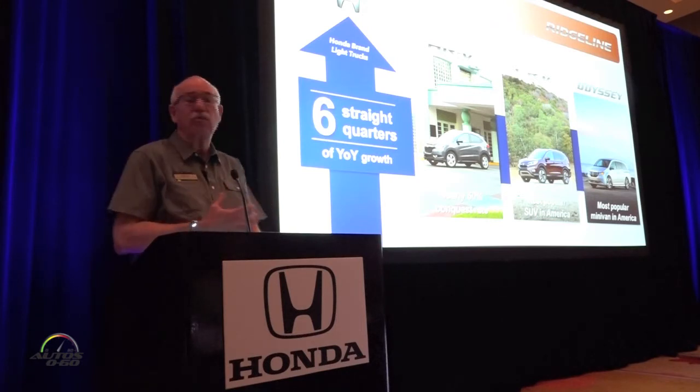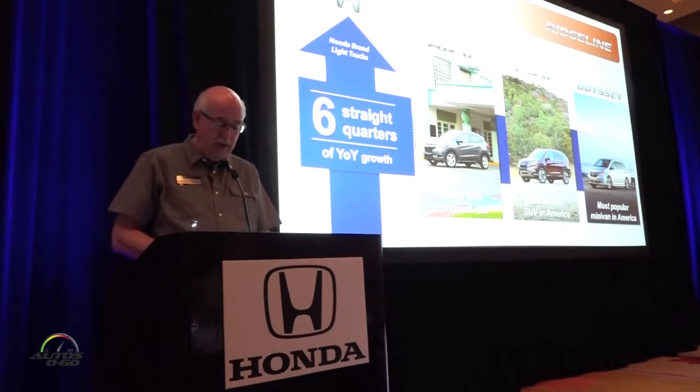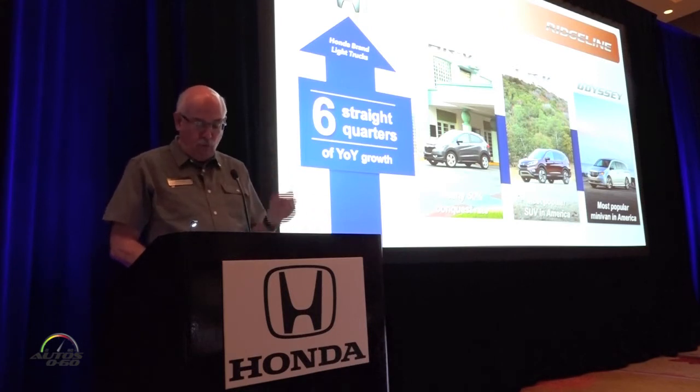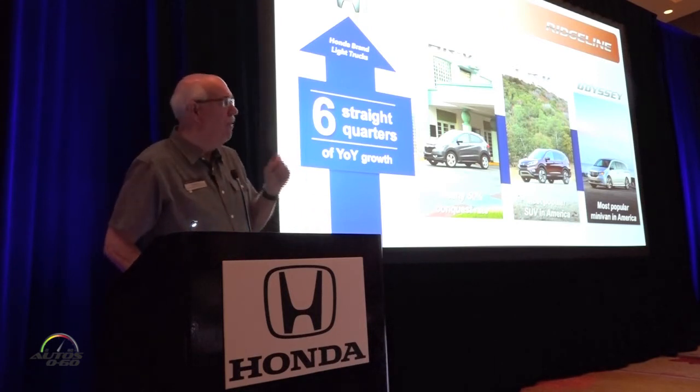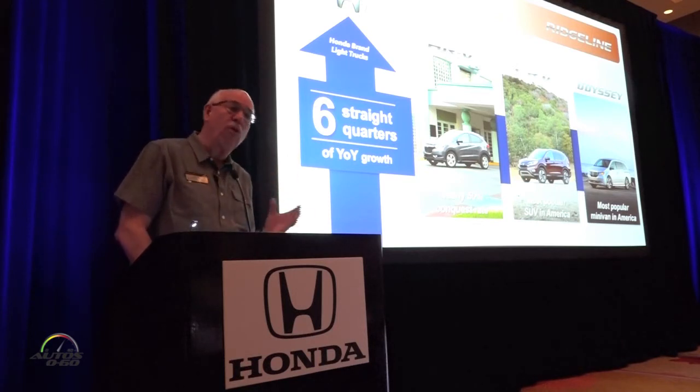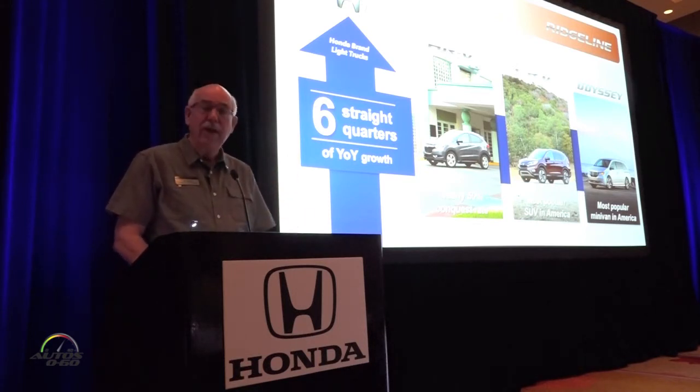We just got the sales numbers this morning, and our sales on a year-to-date basis are up 11% through the first four months. In the month of April alone we were up 15%, so as I said, we're off to a really strong start.